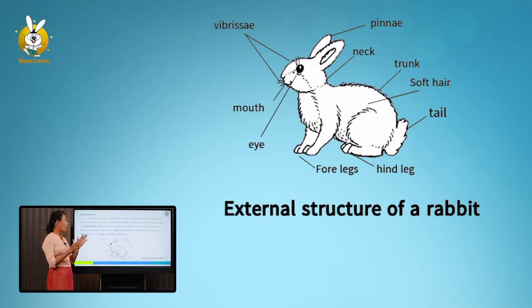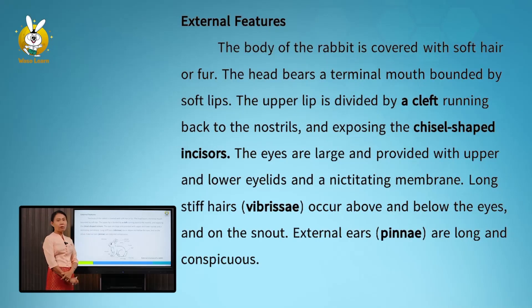The upper lip is divided by a cleft running back to the nostril, and the incisors are scissor-shaped. The eyes are large and provided with upper and lower eyelids and a nictitating membrane. Long hairs called vibrissae occur above and below the eye and on the snout. External ears called pinnae are long and conspicuous.